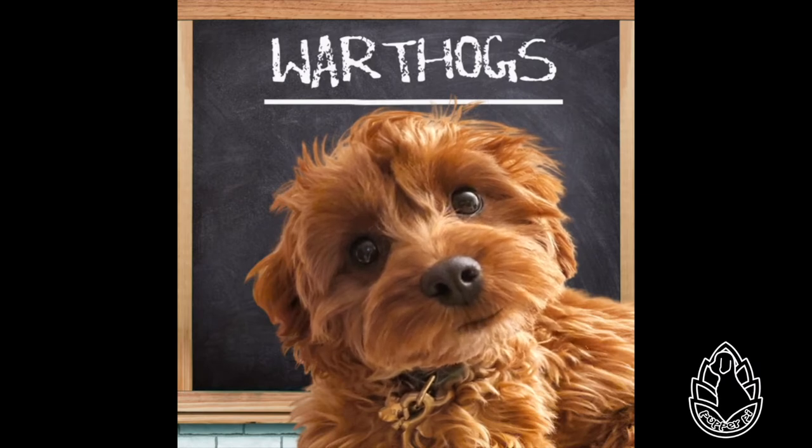The common warthog is a medium-sized species. Females, at 99 to 165 pounds, are typically slightly smaller and lighter in weight than males, at 130 to 330 pounds. A warthog is identifiable by the two pairs of tusks protruding from the mouth and curving upward. The lower pair, which is far shorter than the upper pair, becomes razor sharp by rubbing against the upper pair every time the mouth is opened and closed. The upper canine teeth can grow to 10 inches long and have a wide elliptical cross-section, being about 1¾ inches deep and 1 inch wide. A tusk will curve 90 degrees or more from the root and will not lie flat on a table, as it curves somewhat backwards as it grows.